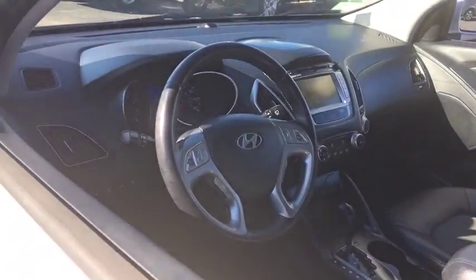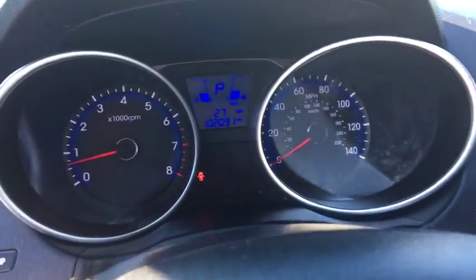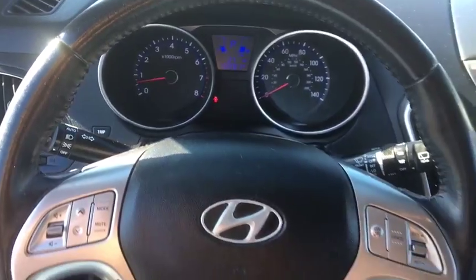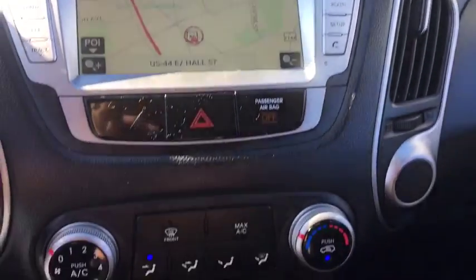This vehicle has less than 105,000 miles. Here are some of this vehicle's great options: all-wheel drive, stability control, traction control, automatic transmission, power windows, remote power door locks, trip computer, speed proportional power steering.